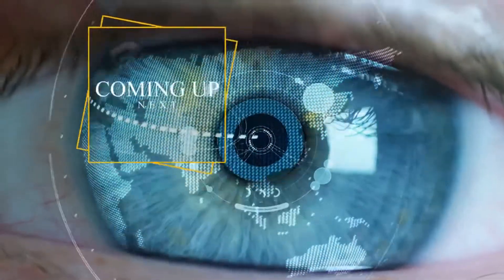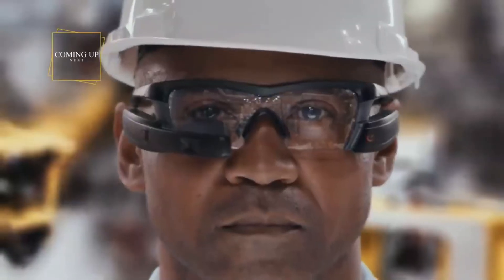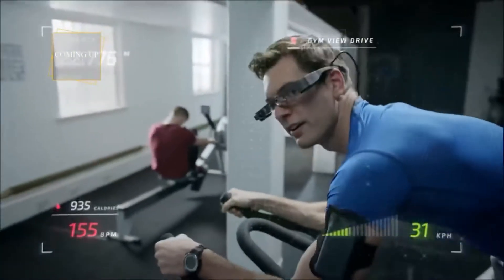There are many futuristic multi-functional smart devices, however only some of them become as popular as smart glasses. The devices presented in today's release offer a personal glimpse into a bright future that coexists in complete harmony with advanced computer technology.